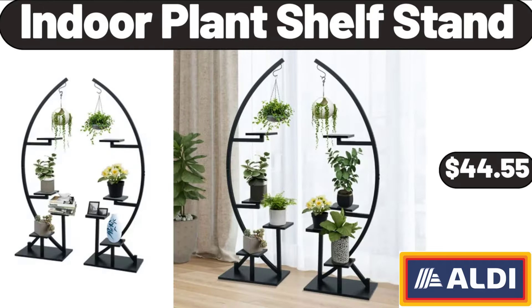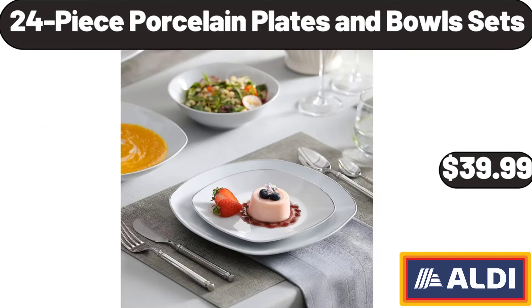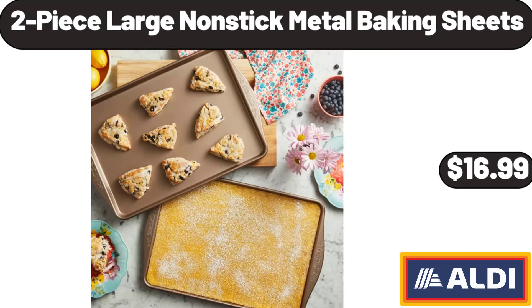Indoor Plant Shelf Stand, $44.55. 1 Gallon Galvanized Steel Watering Can for Gardening, $19.99. 24 Piece Porcelain Plates and Bowls Set, $39.99. 2 Piece Large Non-Stick Metal Baking Sheets, $16.99.